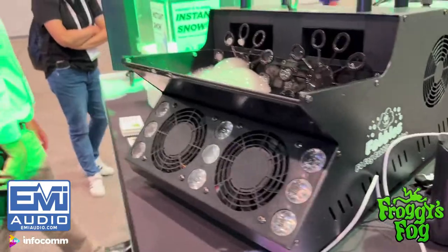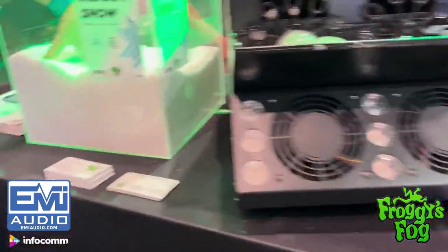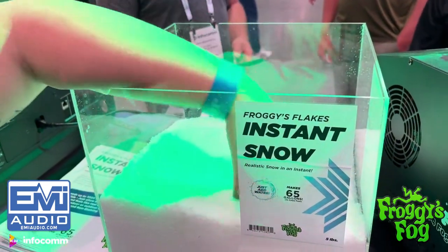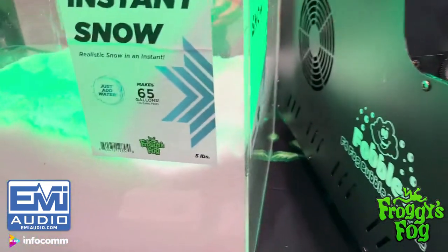Here's our new product — the Instant Snow. All it is starts off in a granular form. You add water and then you make snow.